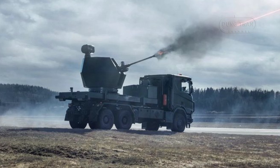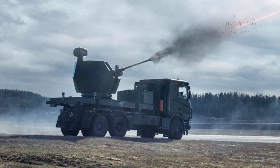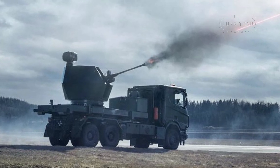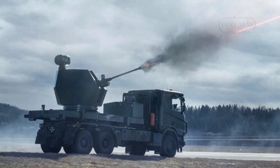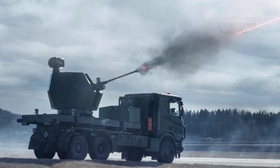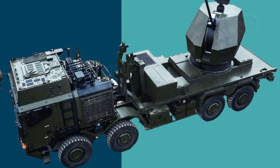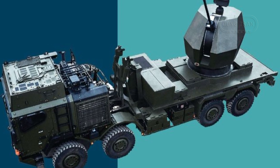The Trident Mark II integrates cutting-edge technologies to deliver unmatched performance in ground-based air defense. Central to its design is the Bofors 40 Mark IV gun, a highly reliable and versatile weapon capable of engaging drones, cruise missiles, aircraft, and light armored vehicles. The system leverages a modular design that facilitates rapid upgrades and integration of new technologies, ensuring its adaptability to evolving threats.